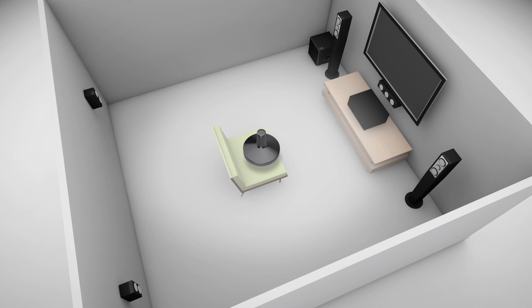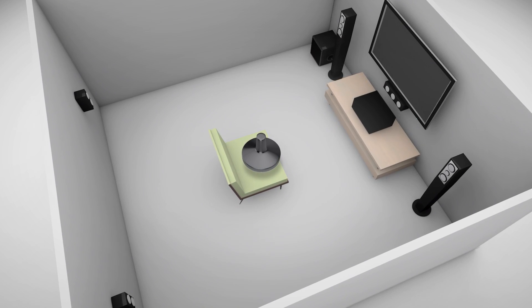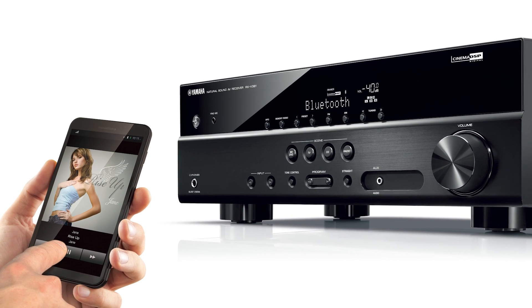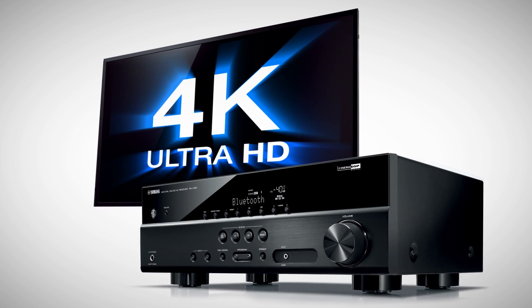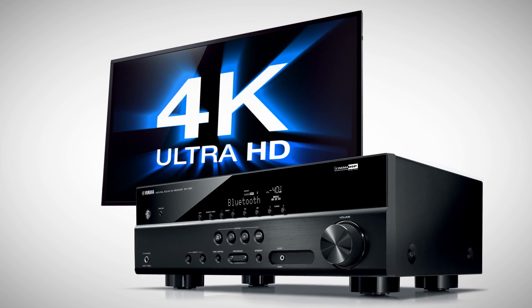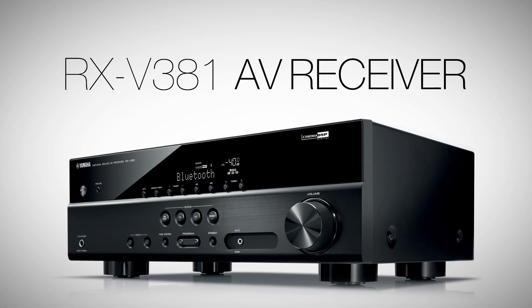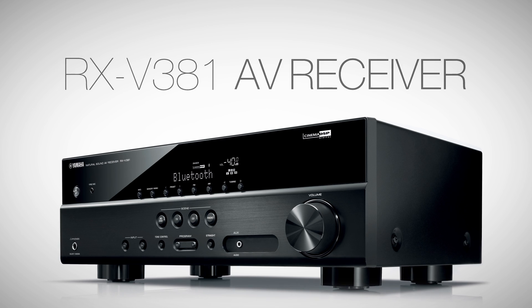Simply plug in the provided microphone, place it directly in the middle of the seating area and follow the simple on-screen instructions. Whether listening to music from your smartphone or tablet with Bluetooth or watching your favorite blockbuster hit movie in stunning 4K Ultra HD, the Yamaha RX-V381 truly has what it takes to be a robust foundation for your home theater system for many years to come.